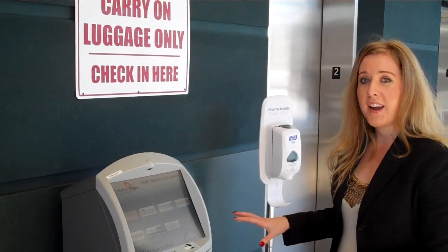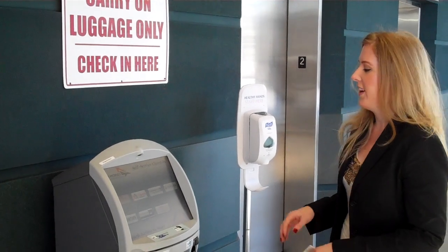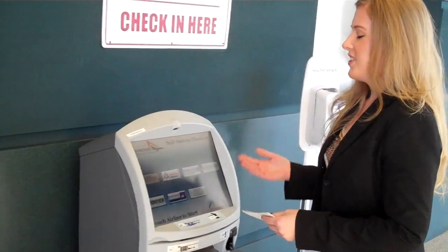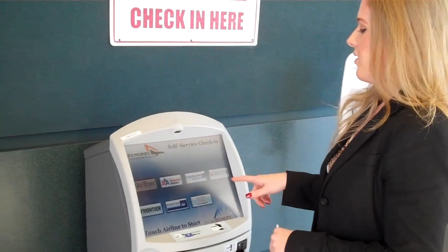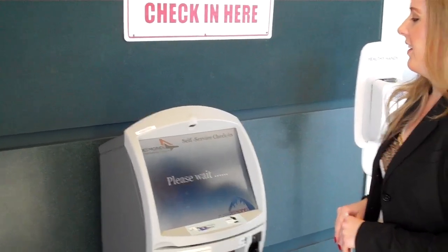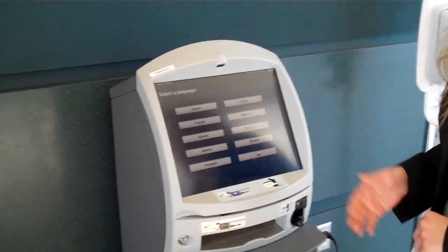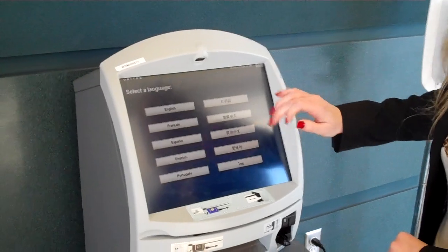Currently, most of our airlines are on here. Allegiant Air and Branson Air Express are not on our system. To check in, we're going to choose the airline that we're flying on. So we'll pick United here. Then it asks you to select a language, so we're going to pick English.